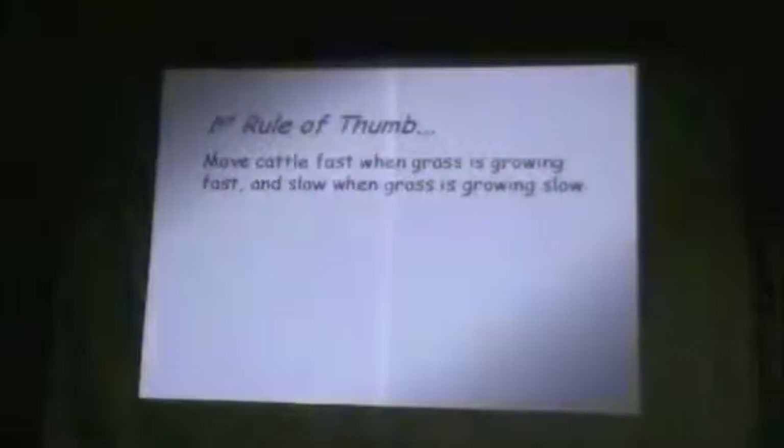My first rule of thumb to keep things simple is that you move cattle fast when the grass is growing fast, and slow when it's growing slow. I know we can complicate that, but I think that's fairly simple, and that's the way it is. You don't want the same plant eaten twice before those cattle are moved. Simple as that.